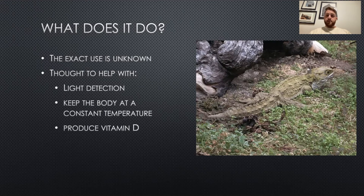The way this works is that even though the third eye is covered by skin and scales, it does let UV radiation through. This third eye could possibly absorb that UV light and produce vitamin D.